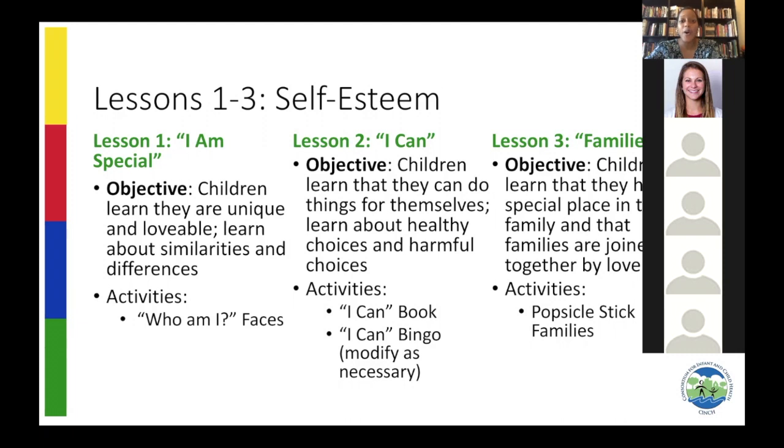The second lesson is all about things that children can do, titled 'I Can.' It's really empowering to listen to the things that children like to do and say that they can do. We have an activity where children color a page with images of children doing different things.